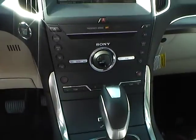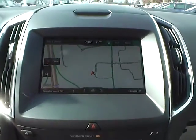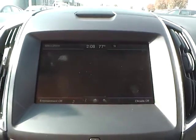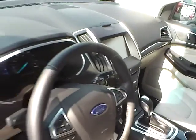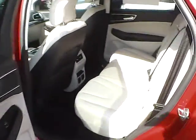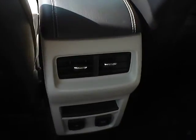Heated seats, automatic climate control, premium audio, push button start, navigation, backup camera, folding rear seat, rear seat vents.